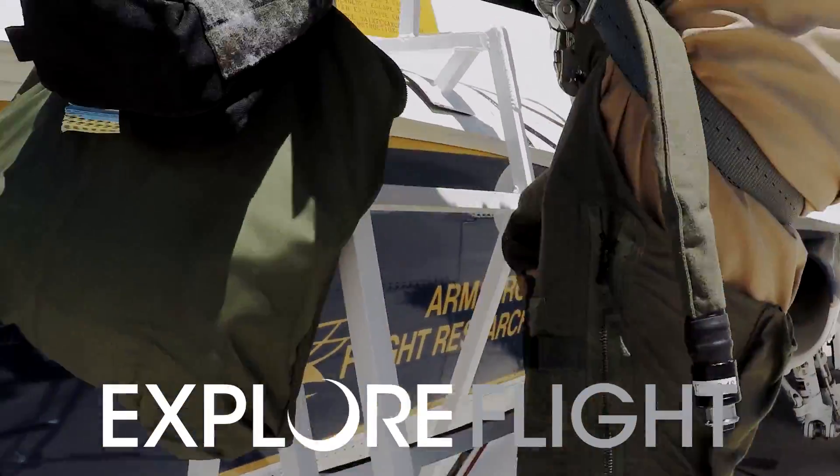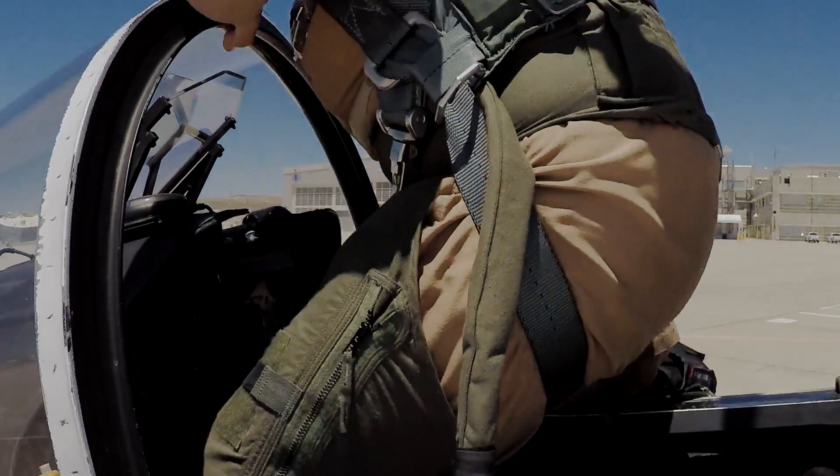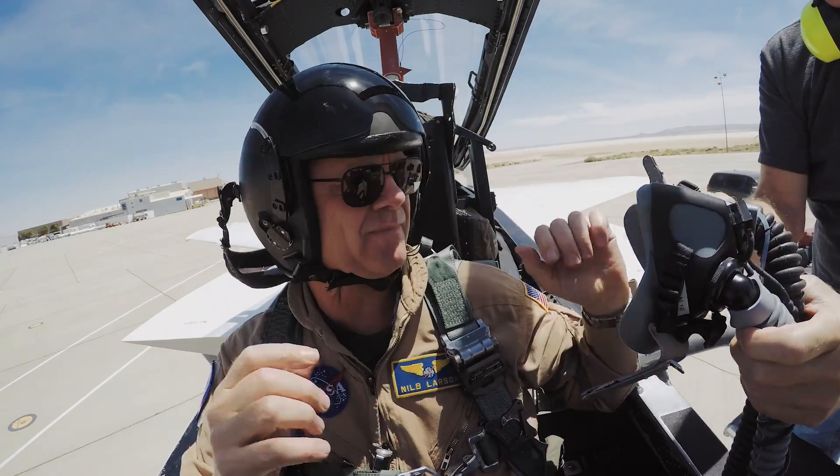My younger son — we actually came into this room years ago and he was probably four. I put my helmet on him and put my harness on and it's dragging on the floor, and he looks at me and goes, 'Look daddy, I'm a test pilot.'